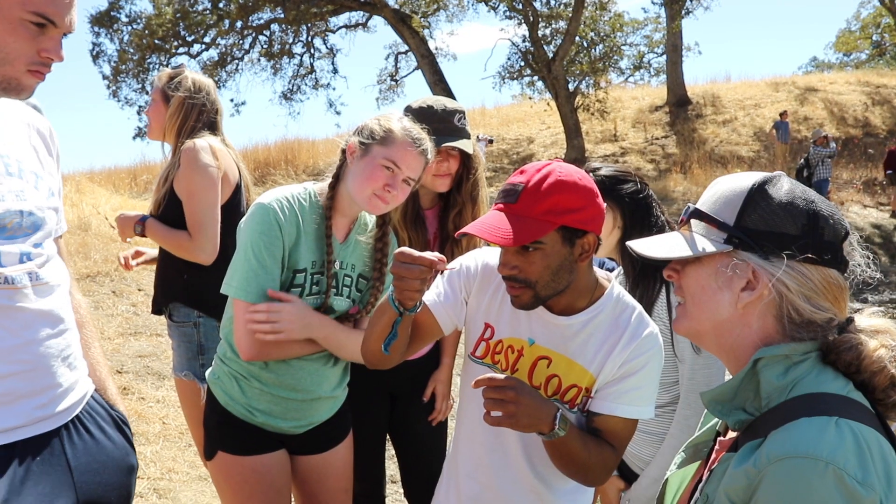Having lecture in the morning and then applying that in the afternoon is really helpful because then you get to see what you've been learning about. This is hands-on — you learn a lot more in the field.